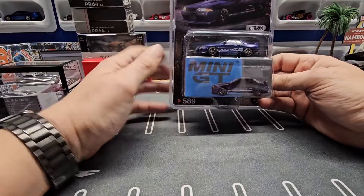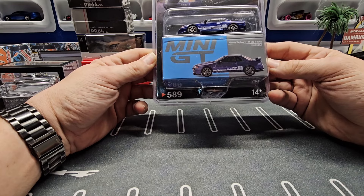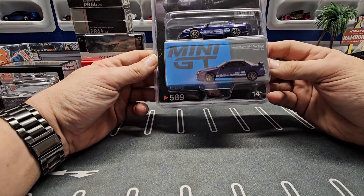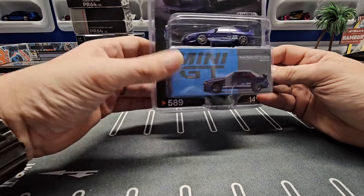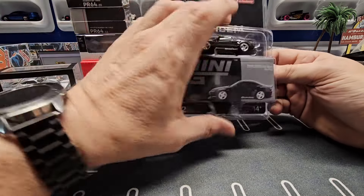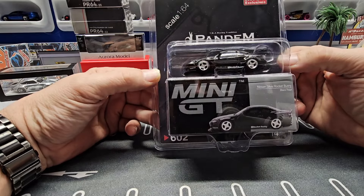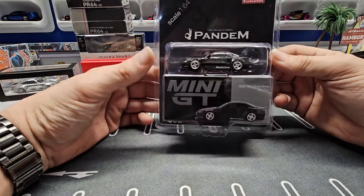Then we have the new Skyline from Mini GT that came out — it's another Top Secret, really nice. And then of course I had to get the new Silvia. This black pearl is amazing looking; I can't wait to get it out of the package. I think those rims are perfect on it.